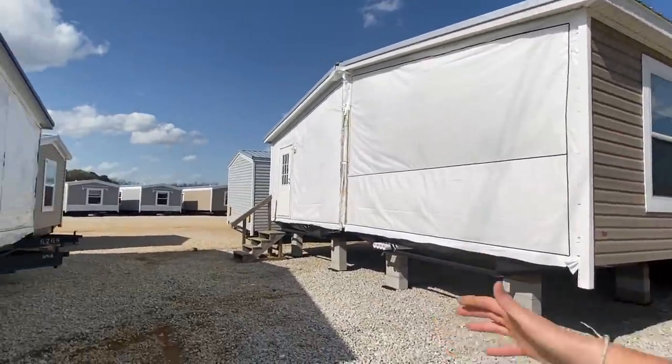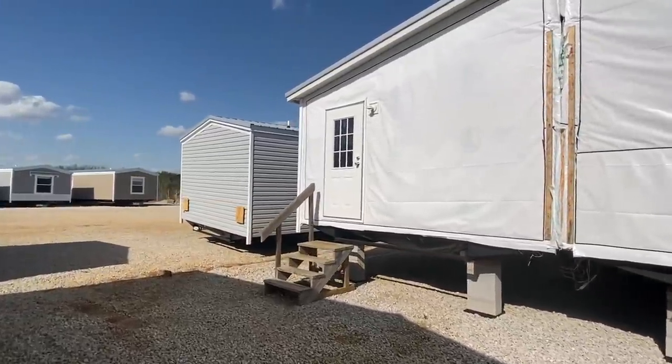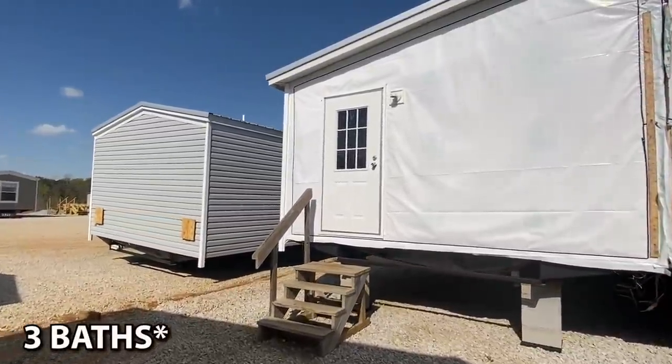This thing has a living room, den - like ten bathrooms. No, I'm just kidding. Two and a half baths. It's big, y'all. A lot of cool stuff on the inside.